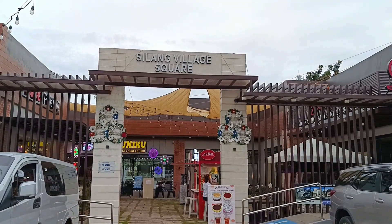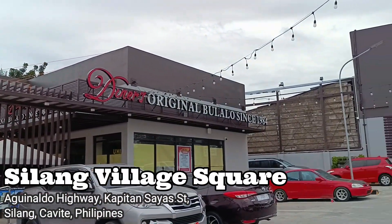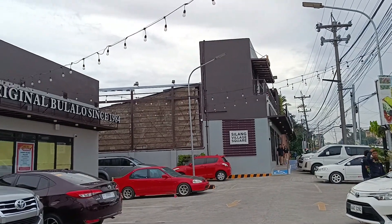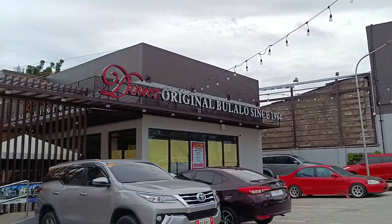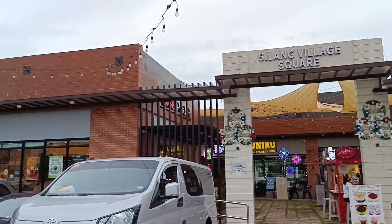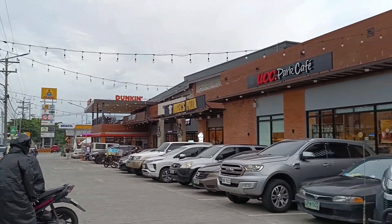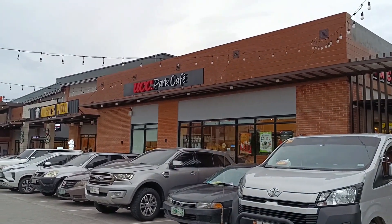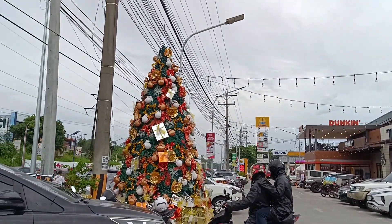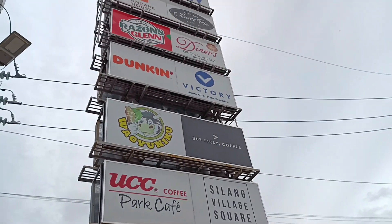Hi capture buddies! For today's video we are here at Silang Village Square, located just along Aguinaldo Highway. If you're from Manila going to Tagaytai taking Aguinaldo Highway, you will definitely pass by this place. They have restaurants, stalls, and even a gasoline station with ample parking space — a perfect stopover spot after a long drive. Now let's check out the food spots they have here.